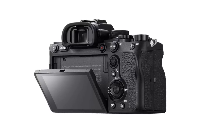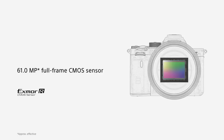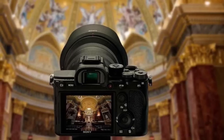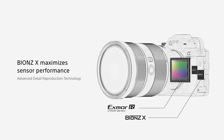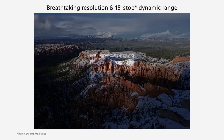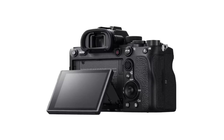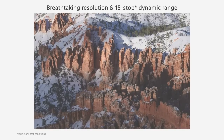Additionally, the camera has a wide ISO range of 50 to 102,400, giving you the flexibility to shoot in any lighting conditions. The Sony Alpha 7R IV also features a 567-point phase detection AF system and 5-axis SteadyShot inside stabilization, which work together to provide fast and accurate autofocus and smooth, stable footage. The camera can shoot at up to 10 frames per second with continuous AE/AI AF tracking, making it perfect for capturing fast-moving subjects.